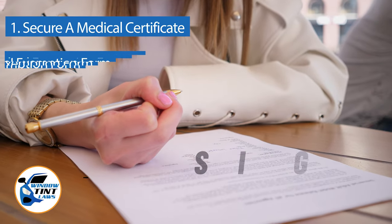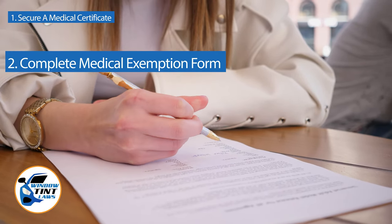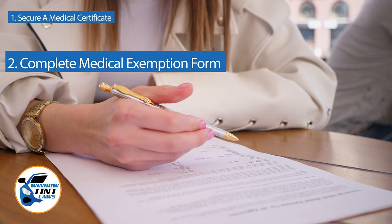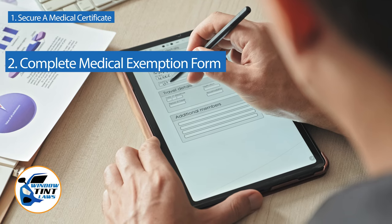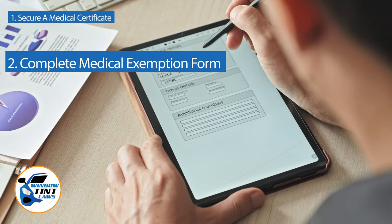Next, complete the medical exemption application as provided by the Missouri DMV or Department of Public Safety. Answer all questions thoroughly and attach the required documents, such as the medical certificate.